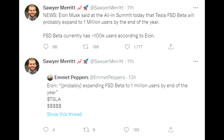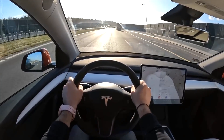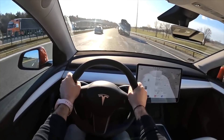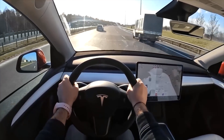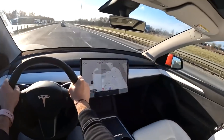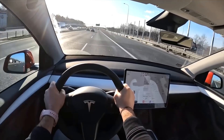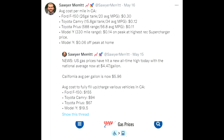One point of concern: Elon is saying again that 1 million FSD beta users will be possible by the end of the year. However, people tracking the FSD package take rate suggest they're not even close to 1 million customers who actually bought the FSD package. The question is how they can achieve 1 million FSD beta users if fewer than 1 million people have purchased it — especially since the package doesn't offer much for people outside the US.